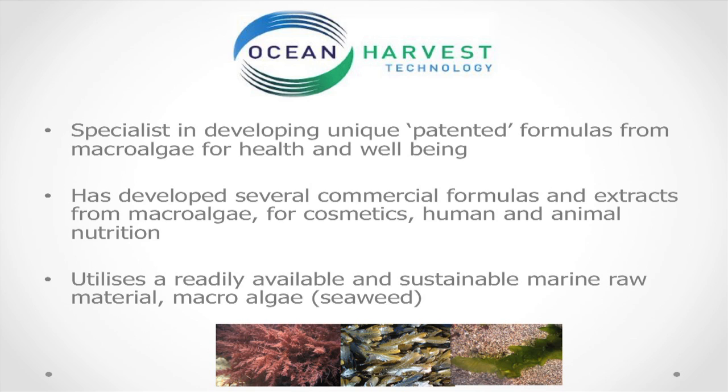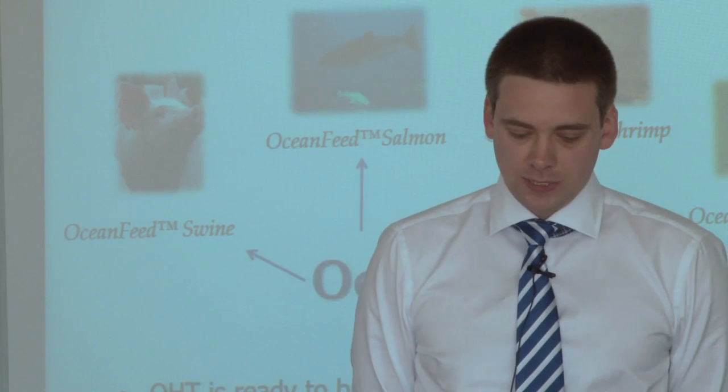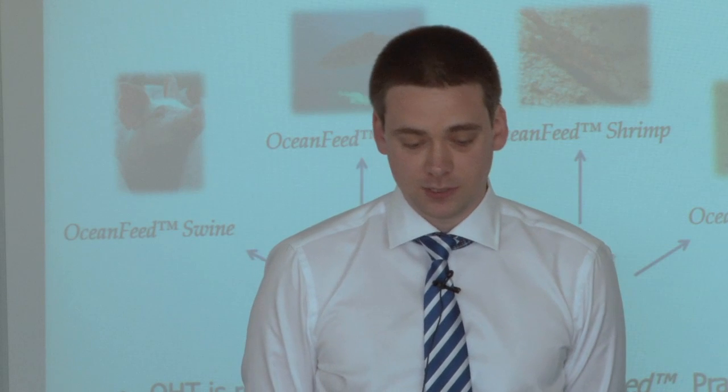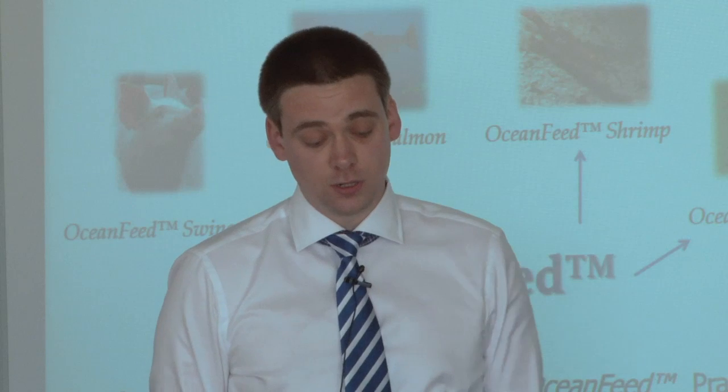So how does Ocean Harvest utilise seaweed? Ocean Harvest is a specialist in developing unique patented formulas from macroalgae for health and well-being, and has developed several commercial formulas and extracts for cosmetics, human and animal nutrition. The main product is Ocean Feed — a patented special mix of specially selected seaweed species. There are currently four Ocean Feed products: Ocean Feed Swine, Ocean Feed Salmon, Ocean Feed Shrimp, and Ocean Feed Sea Pet.